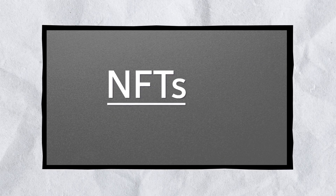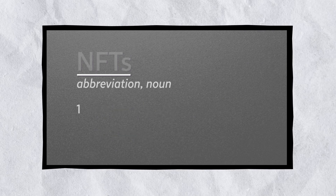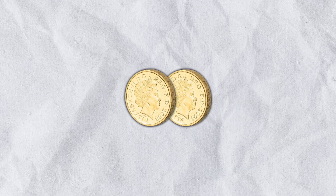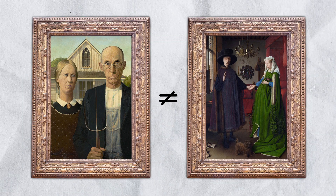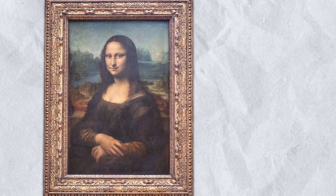NFTs. The acronym stands for Non-Fungible Tokens. Something classed as fungible means it's mutually interchangeable, like one pound coin for another. Whereas something non-fungible is unique, not interchangeable with anything else, like a one-of-a-kind work of art, such as the Mona Lisa.